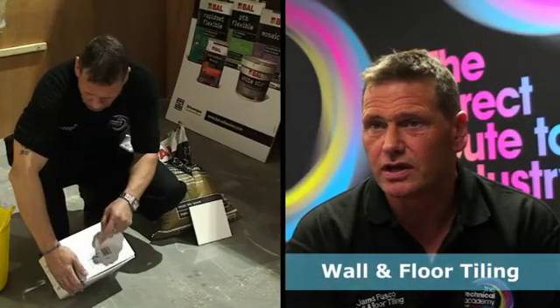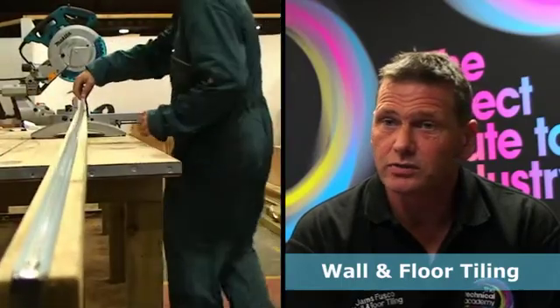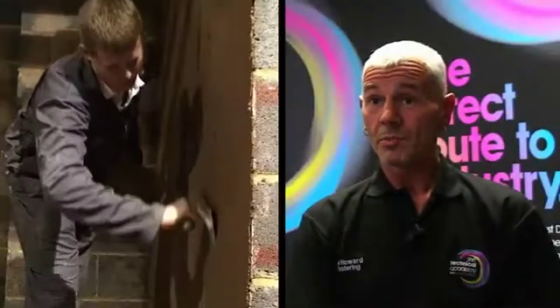In tiling, students learn about adhesives, specifications, background preparation, the cuts, and how to deal with uneven walls, plying boards, and dot and dab work.